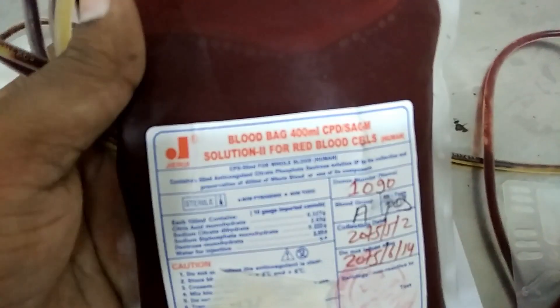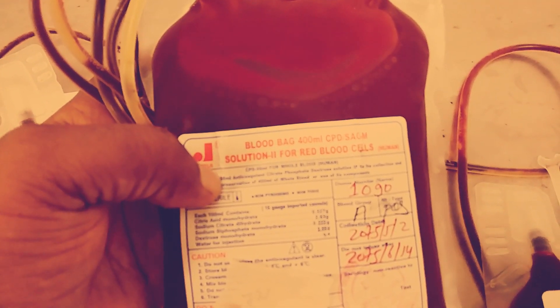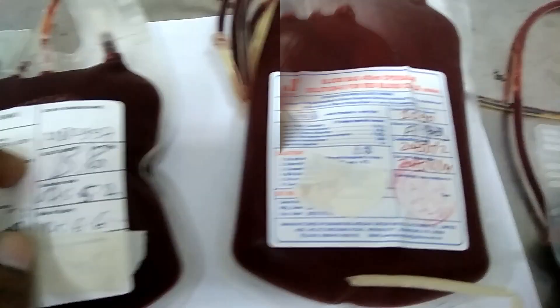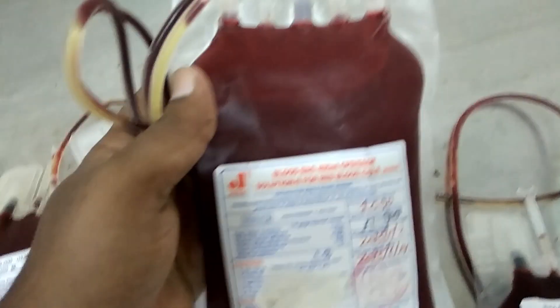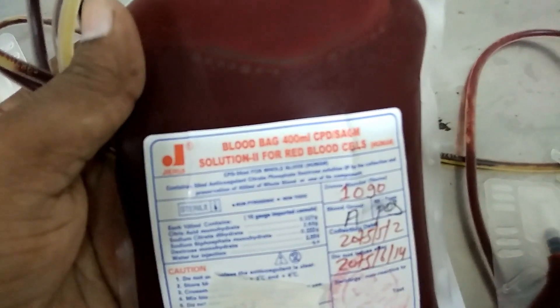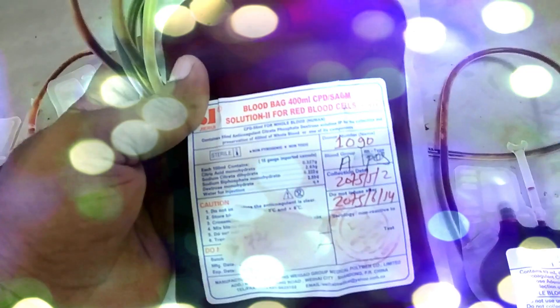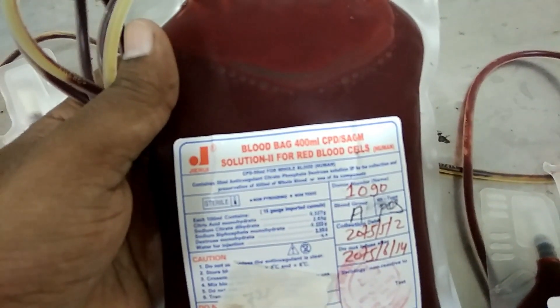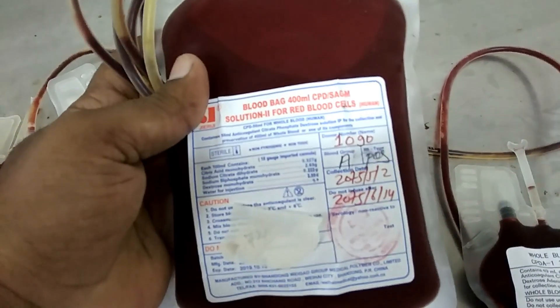Packed red blood cell. Usage: correction of anemia. Storage: same as whole blood. Here we can see the pack cell having anticoagulant SAGAM solution, that's why the expiry date is 42 days.